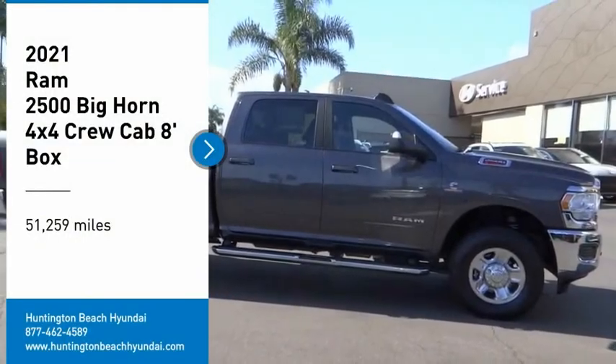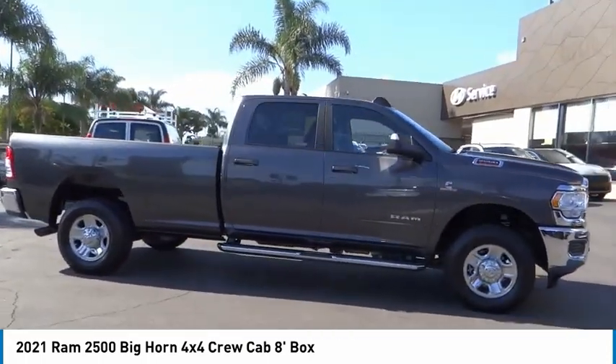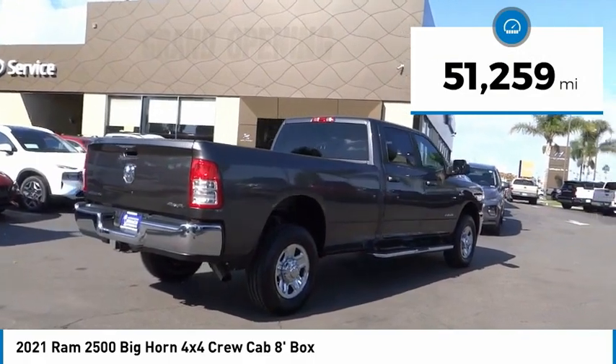Take a ride in a 2021 Ram 2500. The Ram 2500 is the 2010 Truck of the Year winner — it is the hardest working truck in the tow business. This vehicle has less than 55,000 miles.